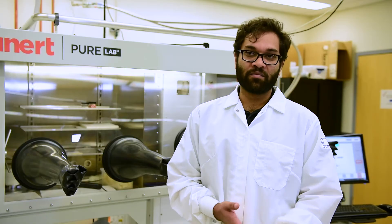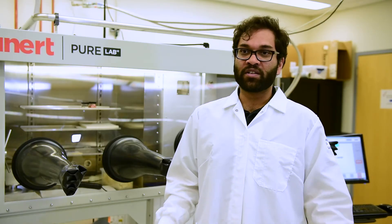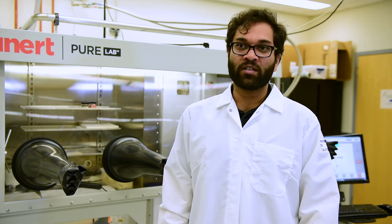I would definitely recommend an Engstrom system to any lab trying to start thin film development. I would say don't think twice about it. You get to customize and design the system for exactly what you need it to do. You get all the support necessary to set it up, and then it runs like a well-oiled machine.